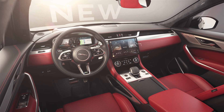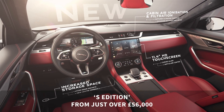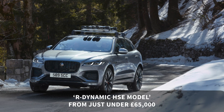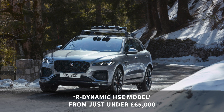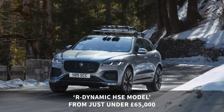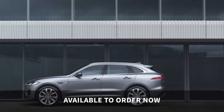The Jaguar F-Pace plug-in hybrid starts from a little over £56,000 for the entry-level S edition, or you can upgrade to the R-Dynamic HSE model for just under £65,000, with a number of options in between. The Jaguar F-Pace plug-in hybrid is available to order right now.